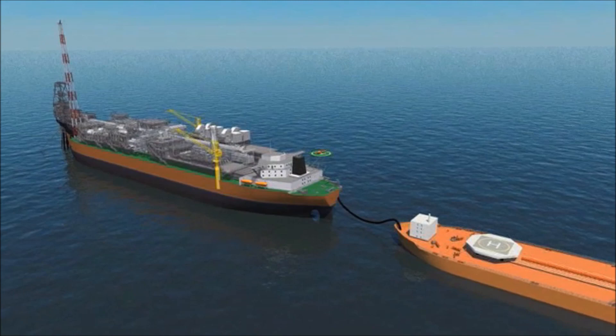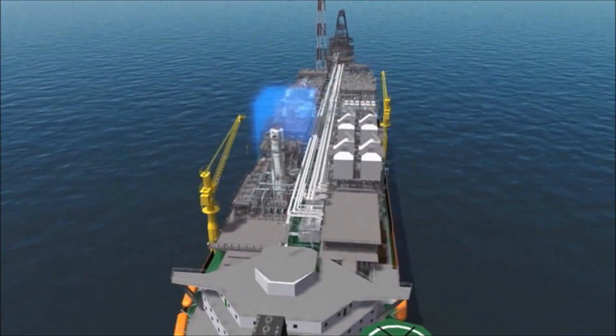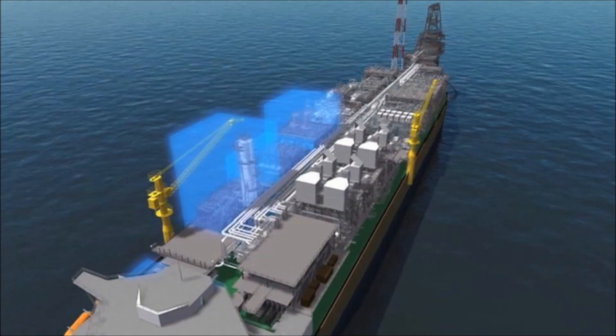The produced water that was removed from the oil is cleaned, then mixed with seawater, which has passed through a sulphate reduction plant.